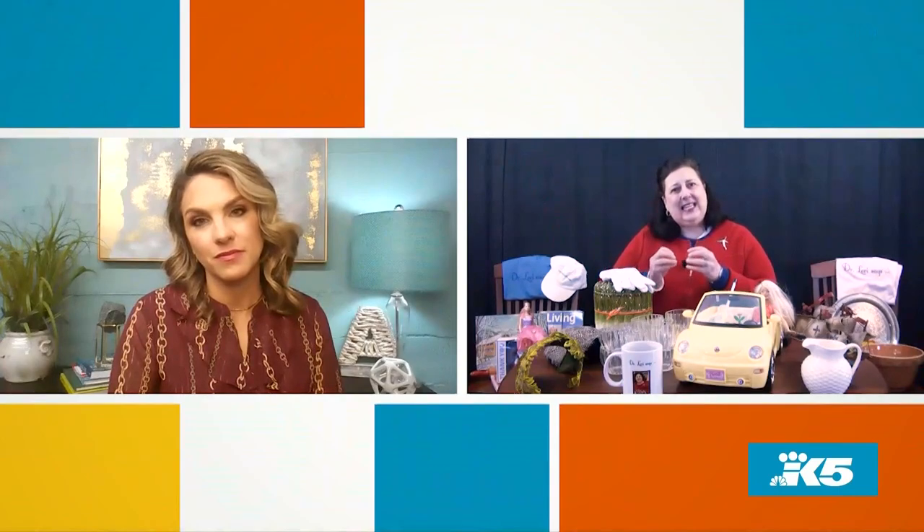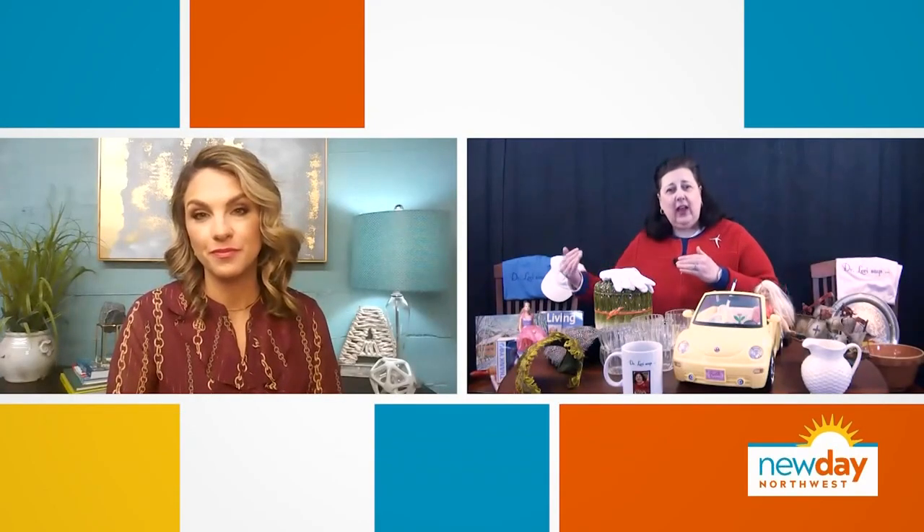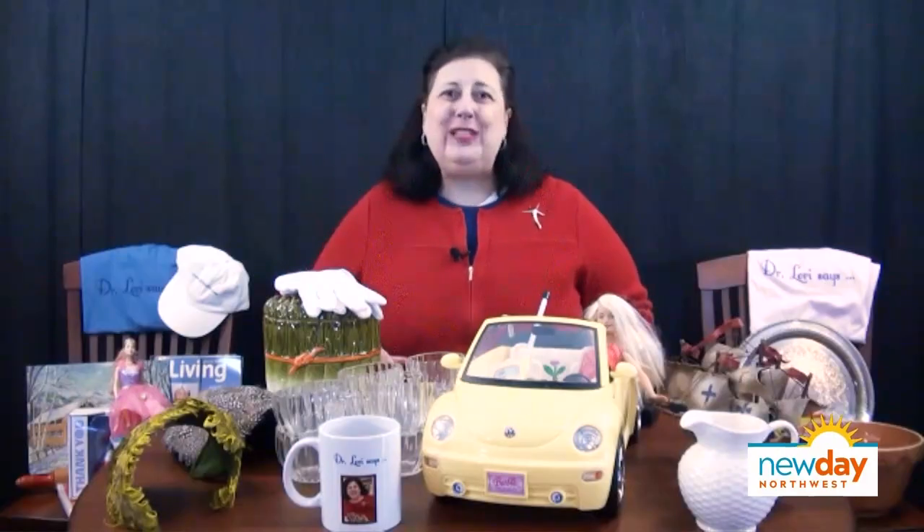This is a 1999 FIFA World Cup championship autographed soccer ball. Now, let me say this before I get into values — more than 90% of sports memorabilia is faked. It's a very high percentage. The fact that this piece has a provenance that relates it to our viewer, who got it and was actually able to see this autograph take place, is extremely important. It's going to help impact value because a lot of people can easily forge a signature. This piece was part of the championship game and the autograph has been authenticated.